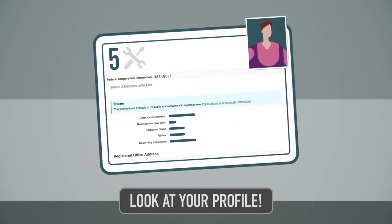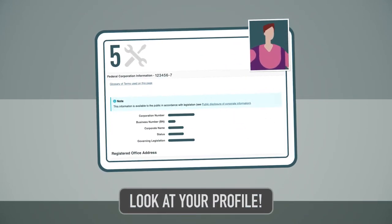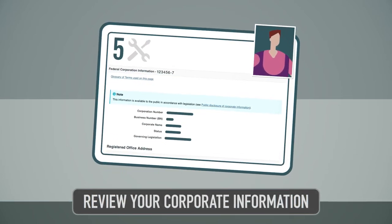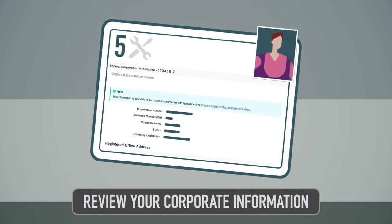Five: check out your profile. It's a good idea to have a look at your corporate profile online. Do this regularly and ask yourself if the information is up to date. Your profile is public information.